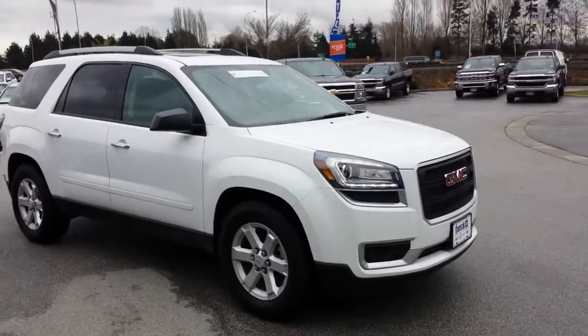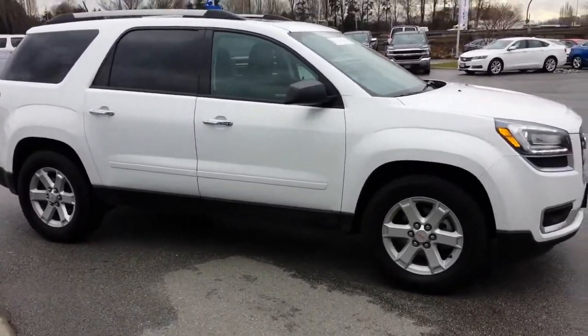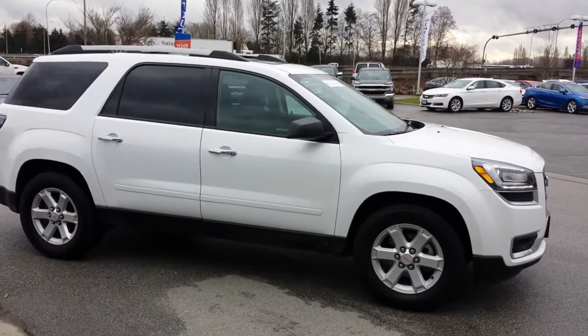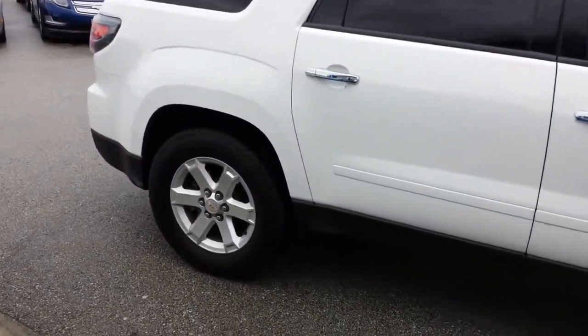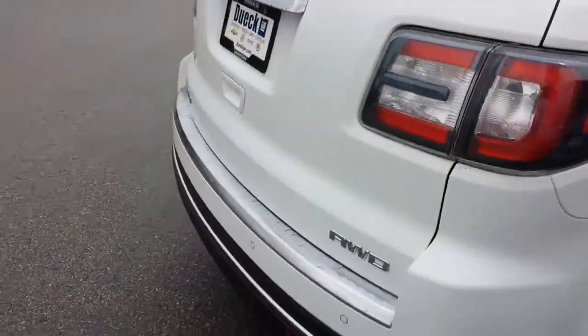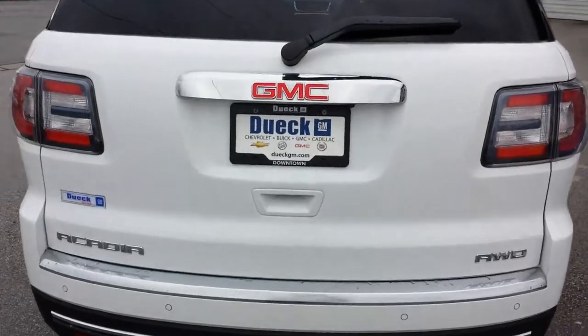This one's only got 27,000 kilometers just over that. As an SLE2, it has a power liftgate, heated front seats with a high grade cloth interior, and it's got the panoramic sunroof which I'll show you in a minute. Of course it's got alloy wheels, a rear backup camera, and rear parking sensors as well.